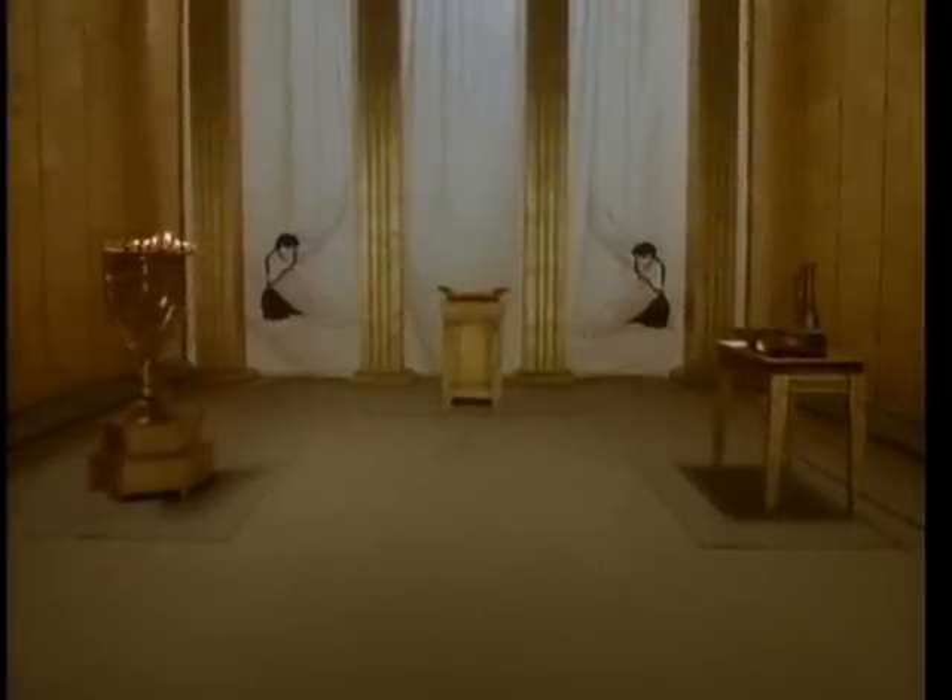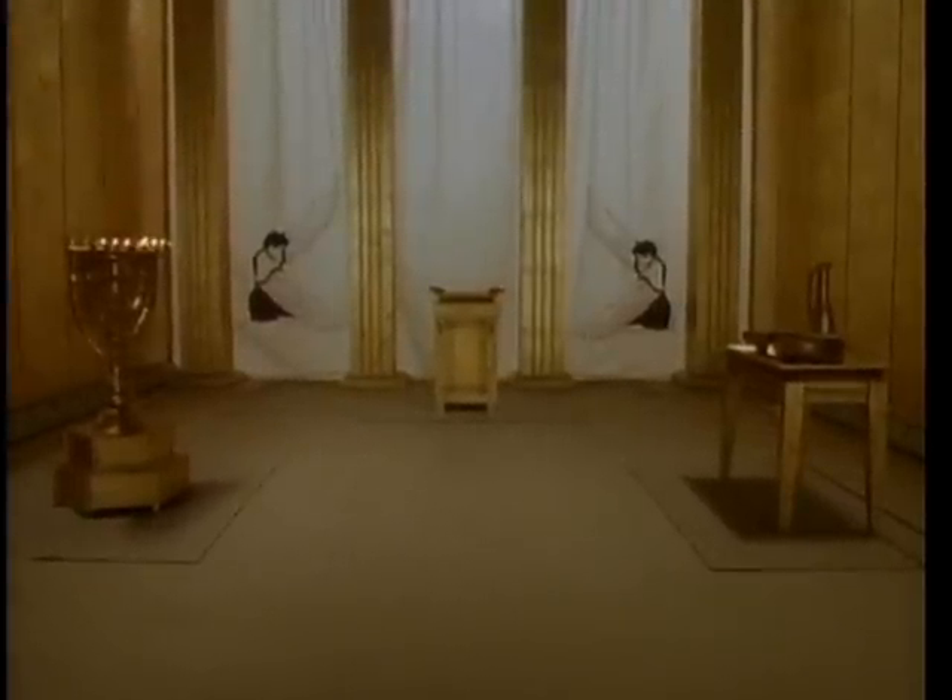We will now enter the tent of the tabernacle. The tent is made up of two rooms. This first room, called the holy place, contains the candlestick or menorah, the altar of incense, and the table of shewbread.